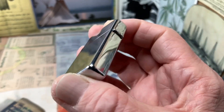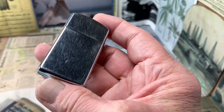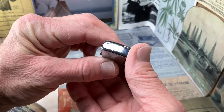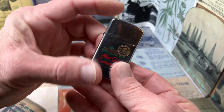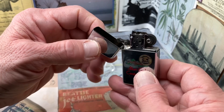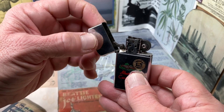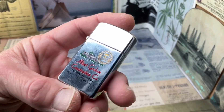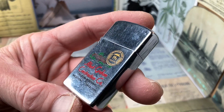This lighter shows plenty of scuffs, scratches, and definitely dings. I picked this up and I don't really think at this point that this will be a lighter I attempt to sell — probably more likely one that I keep, maybe use, maybe have a little project or two on.